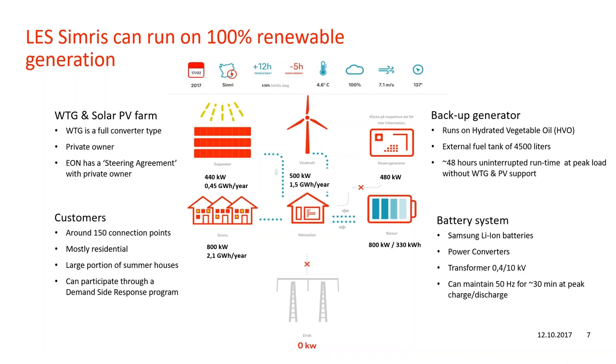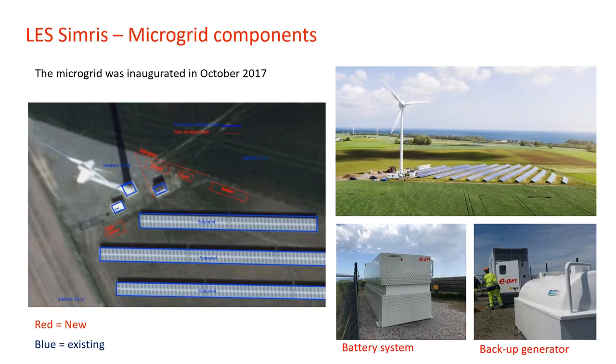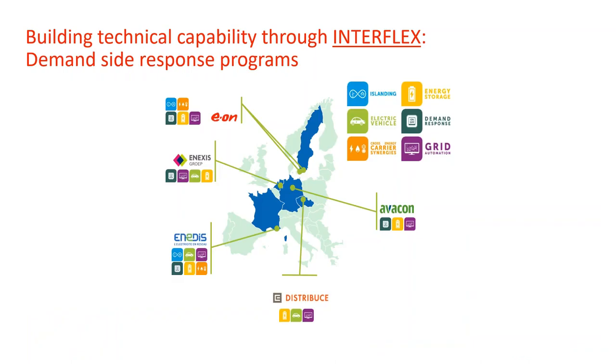This is the physical location — Simris, a village in the south part of Sweden, as far south as Sweden goes. In the layout picture, everything in blue was already on site and everything marked in red was added by us. Importantly, we deployed a new smart substation to which we connected the battery system, the PV, the wind turbine, and the backup generator. This first part of the project was entirely an EON in-house project.